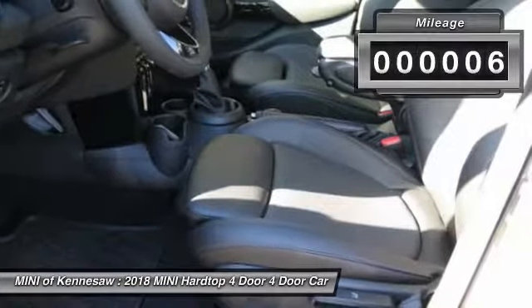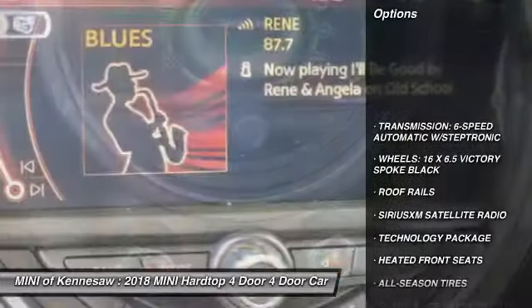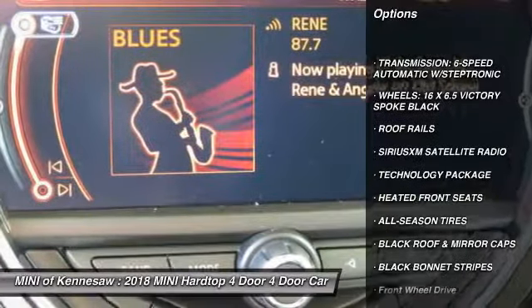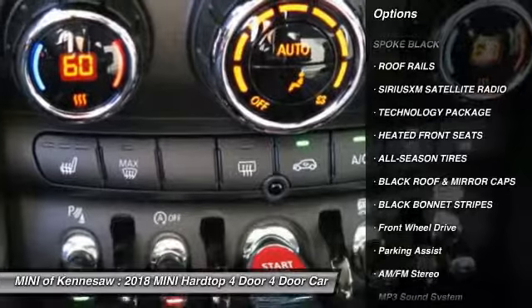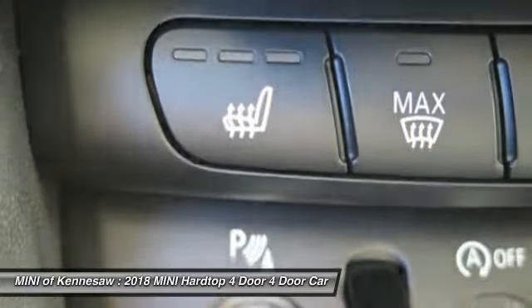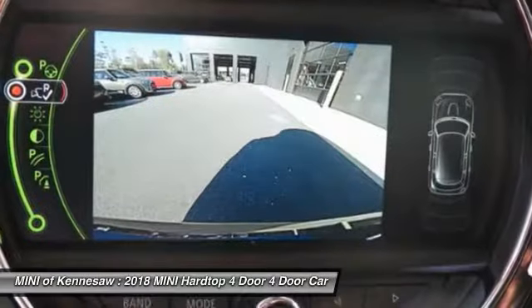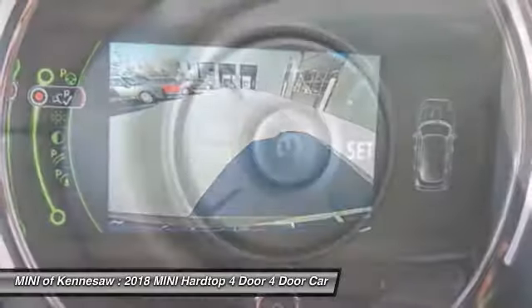This vehicle has less than 100 miles. Here are some of this vehicle's great options: anti-lock braking system, traction control, Bluetooth wireless data link for hands-free phone, power steering, floor mats, cruise control, aluminum wheels, front wheel drive, AM-FM stereo radio.